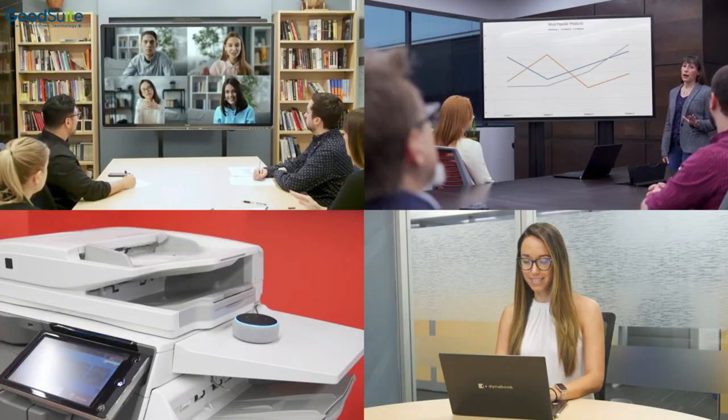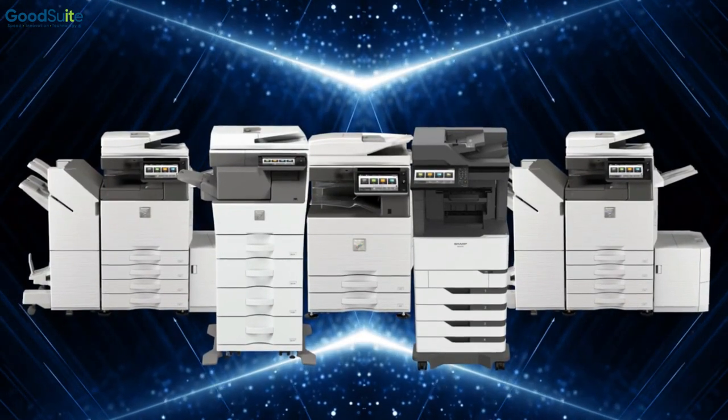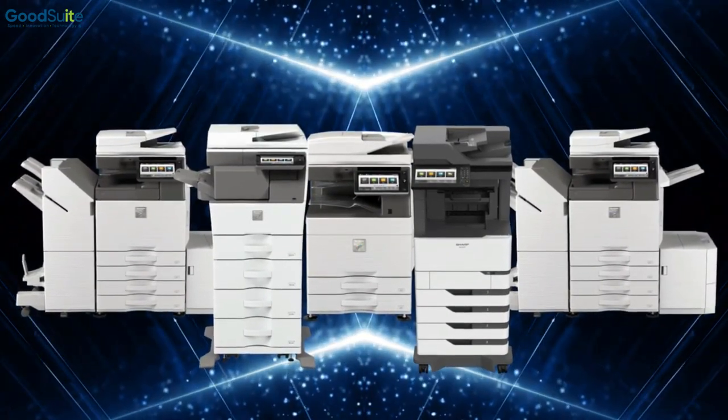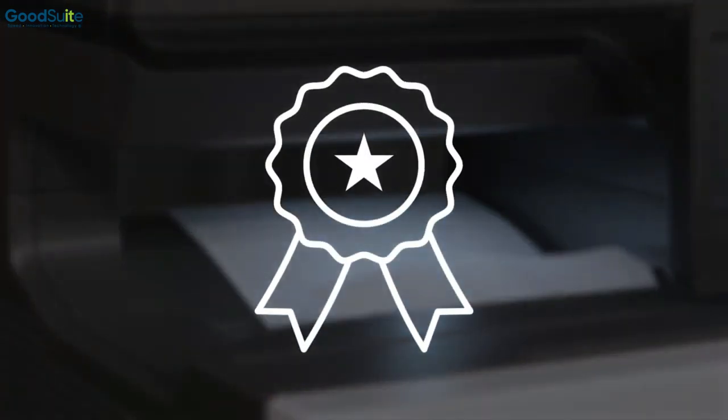As part of our overall office technology portfolio, Sharp offers a full line of document systems to help customers get the machines best suited for their needs. And as industry leaders, we're constantly innovating our printing solutions to better serve the modern office environment.